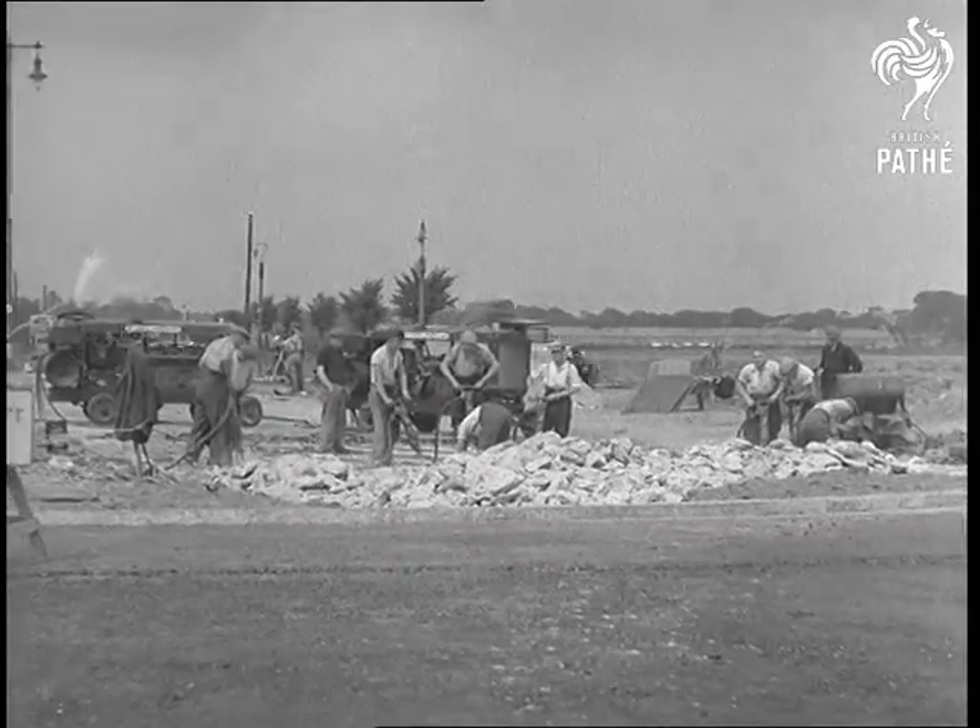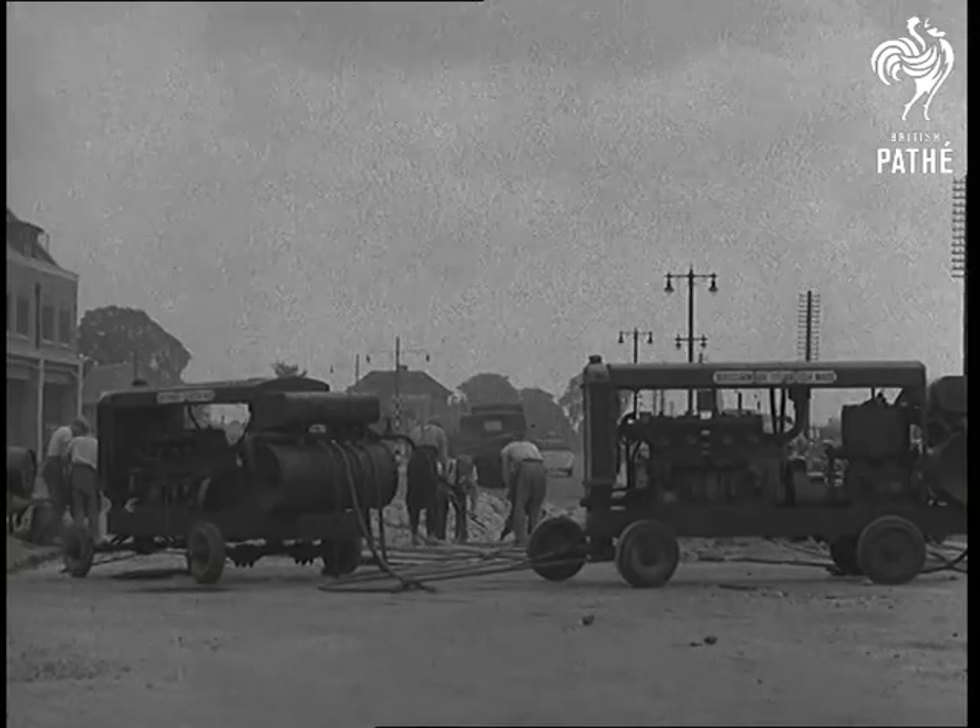On the Great West Road from London, other portable plants are making short work of cutting 12 inches of concrete.